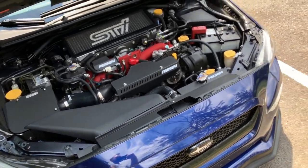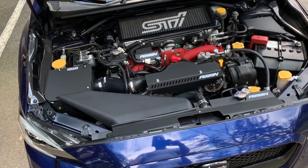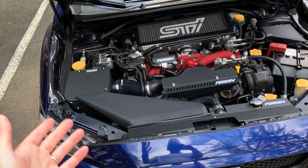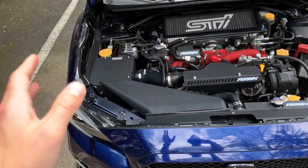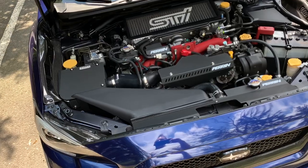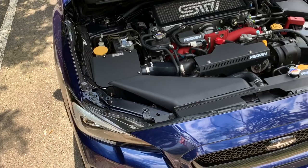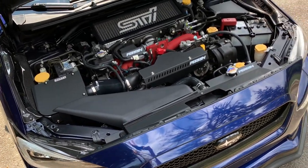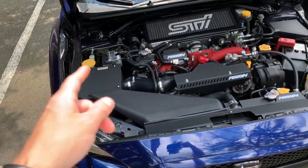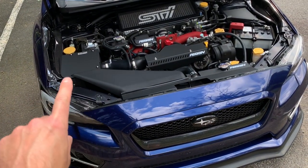From what I've seen in their videos, reading up on it, and talking with Cobb, it's a really high-quality piece. It is expensive — if you're looking for an intake and can't go for the full carbon fiber Redline version, there's no shame in that. Their current SF intake is just under $400, still pricey but a really nice OEM-plus looking piece. The Cobb carbon fiber Redline I'm getting is $650, and it's primarily for sound, though there are some gains when properly tuned.